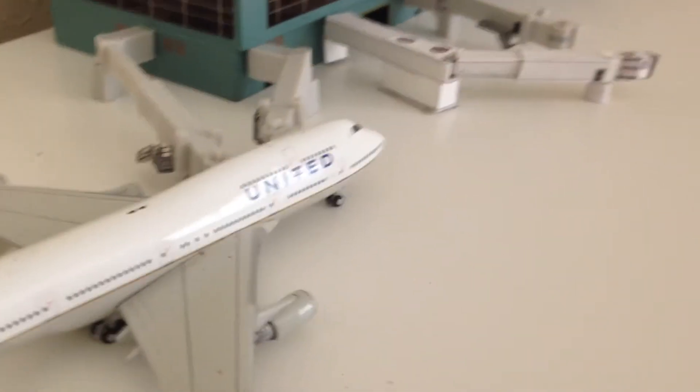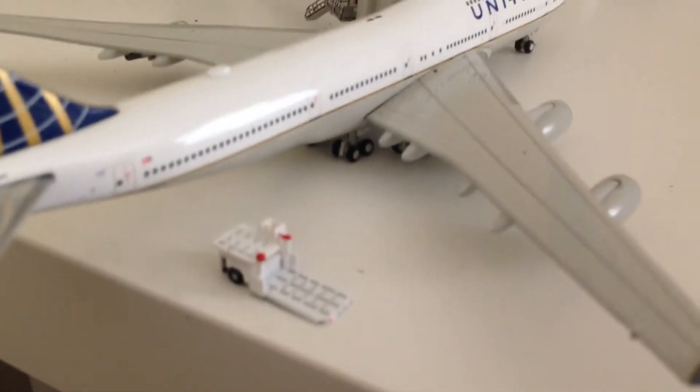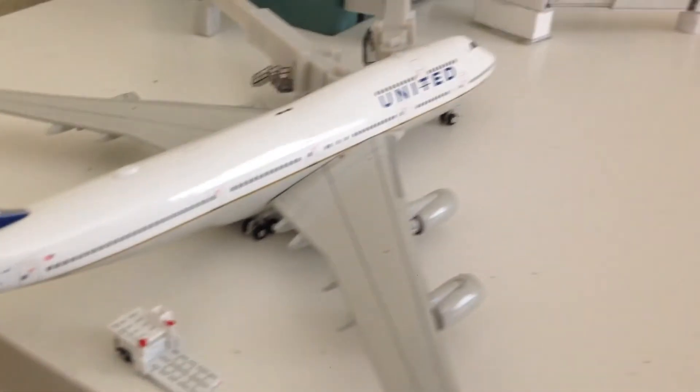Here we have a United 747 that's going to head out to Frankfurt later tonight. It's about to start unloading the passengers — it just arrived in from LAX.